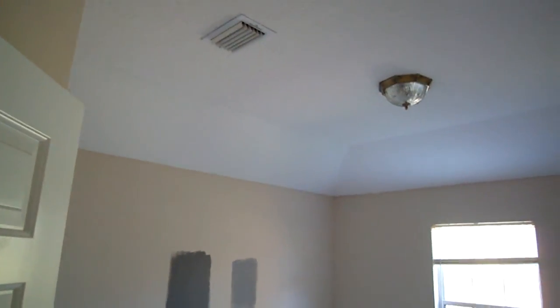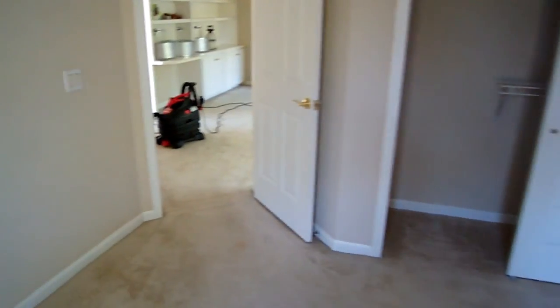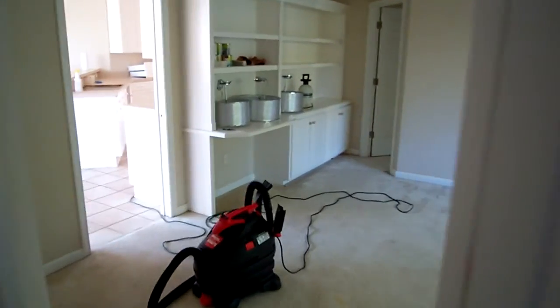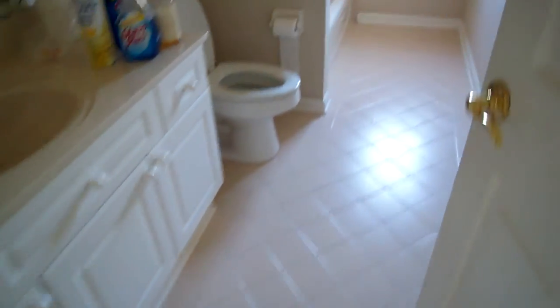There's some cracking along the ceiling in the joints where the tray ceiling or vaulted ceiling is. So here's a bedroom — you have the master on the other side, the bedroom I was just in, and the one I'm currently in. And then I believe this is another bathroom here. Kind of a standard shower-tub combination. Nothing too crazy.